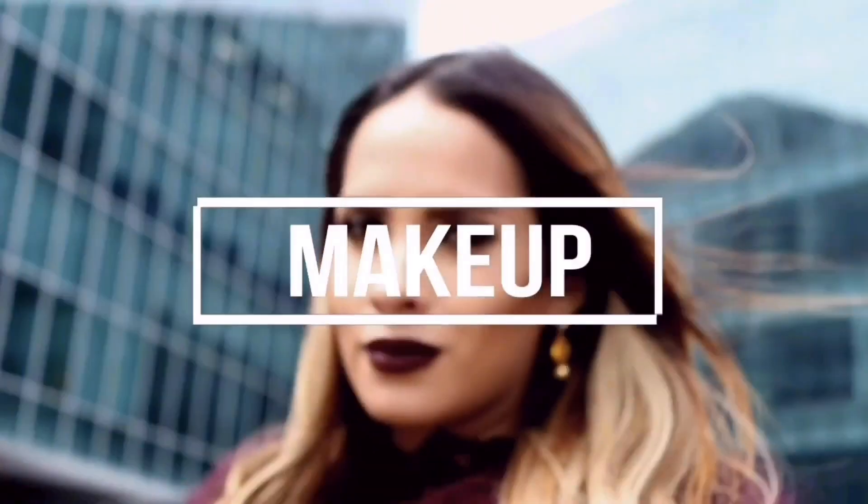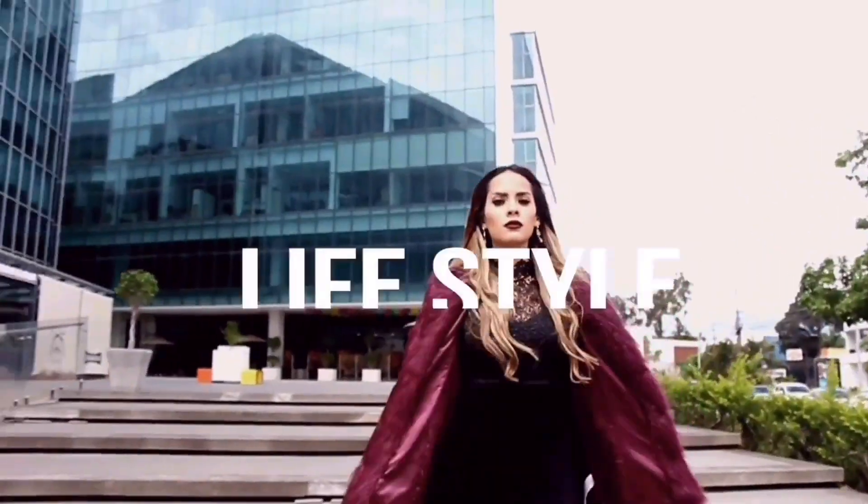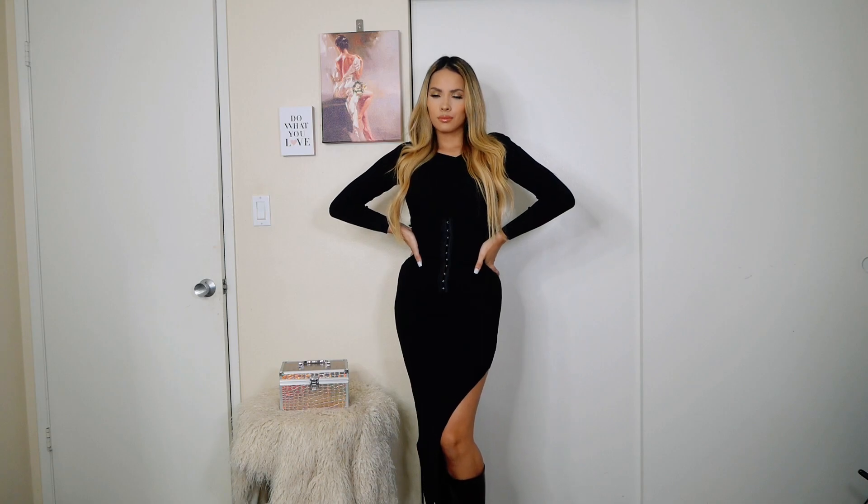Hey guys, welcome back to my YouTube channel. As you guys know, I've been working with Fashion Nova all this year to show you my favorite pieces to wear for every occasion and every season. In this video, I'm going to show you my favorite 10 pieces to wear this winter season. If you like this type of content, don't forget to subscribe — let's start!